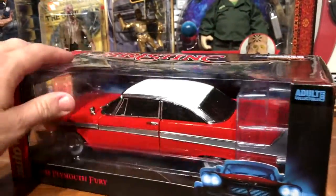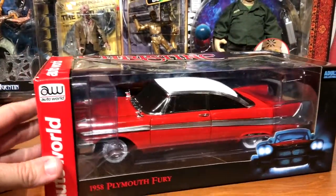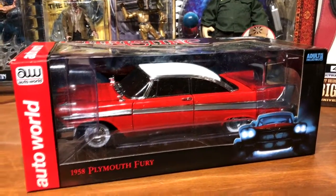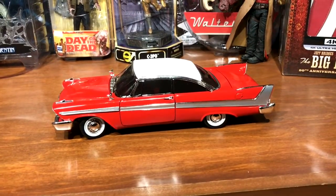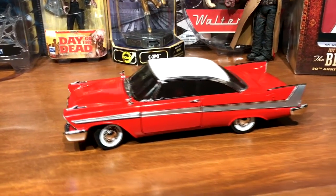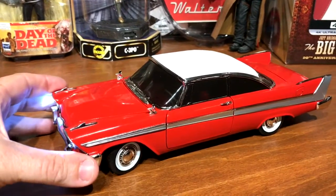It's actually a Chrysler licensed product too. I had it opened earlier to get a good look at it, but I just wanted to show what it looked like in the box before taking it out.